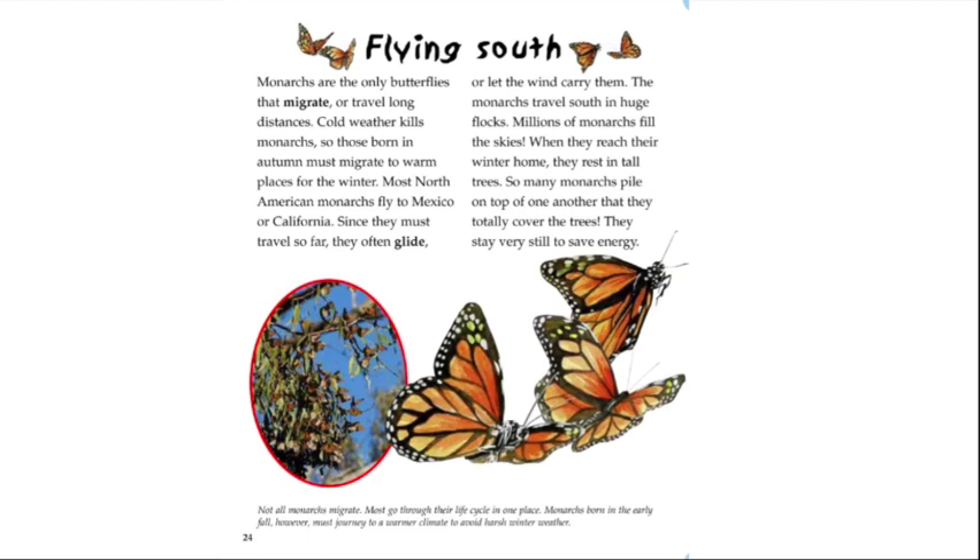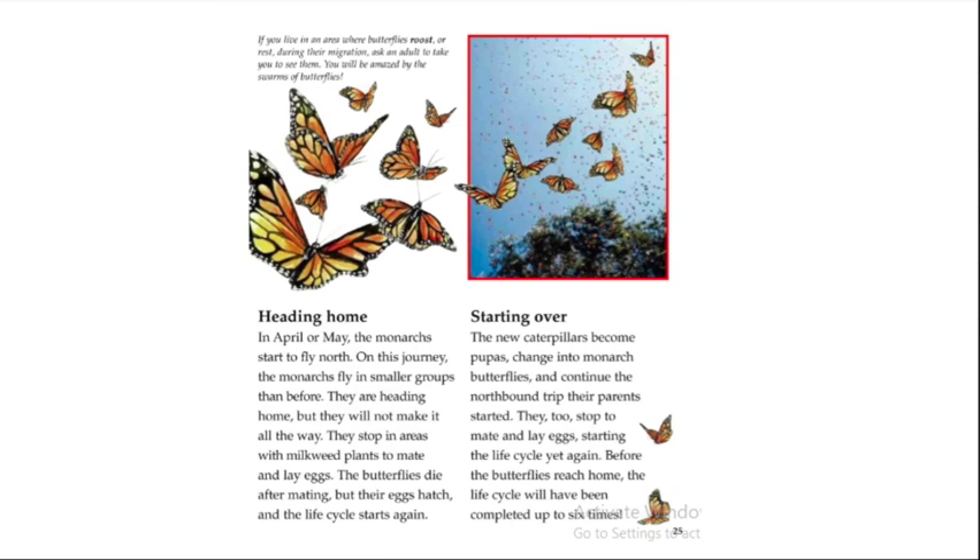Monarchs are the only butterflies that migrate, or travel long distances. Cold weather kills monarchs, so those born in autumn must migrate to warm places for the winter. Most North American monarchs fly to Mexico or California. Since they must travel so far, they often glide or let the wind carry them. The monarchs travel south in huge flocks — millions fill the skies. When they reach their winter home, they rest in tall trees, piling on top of one another to save energy.